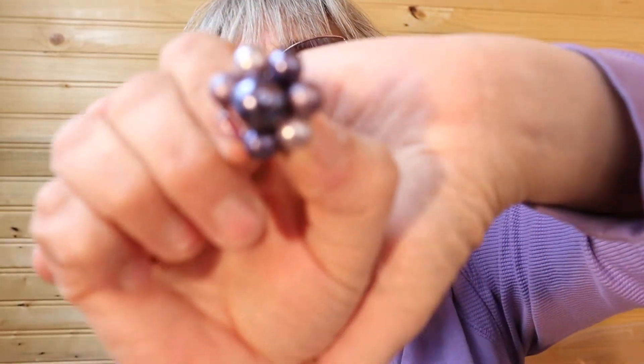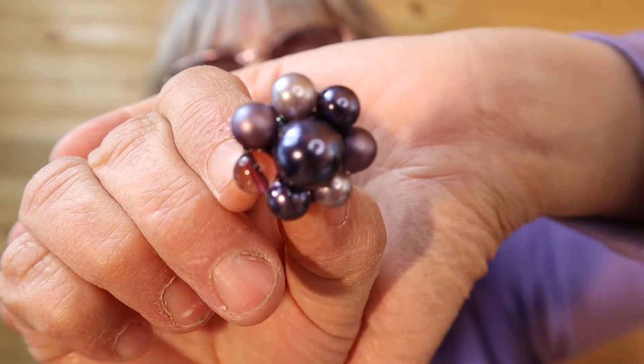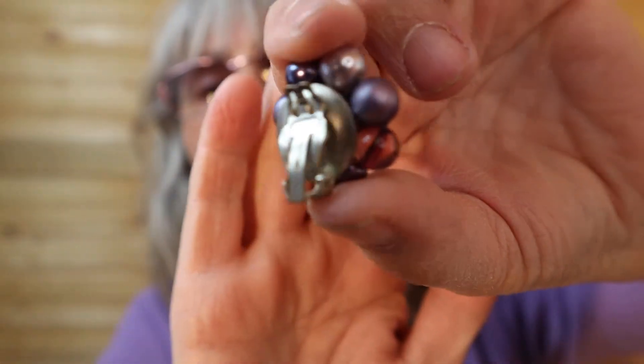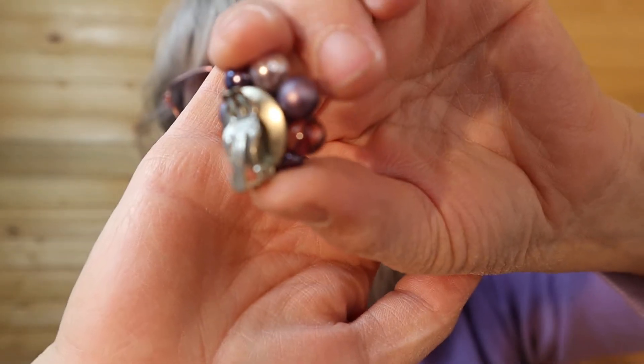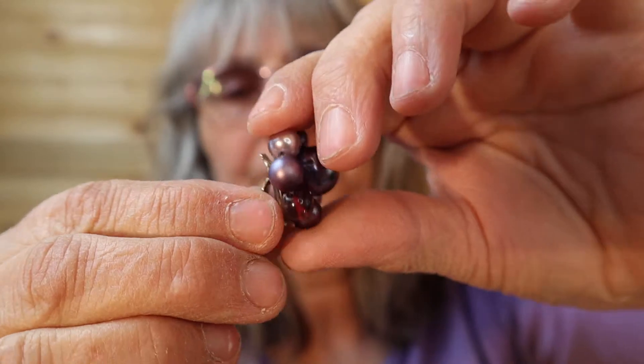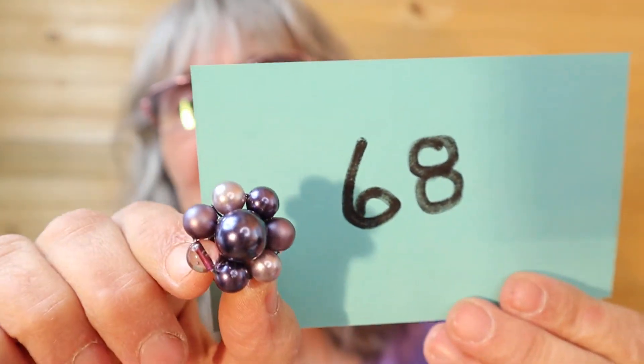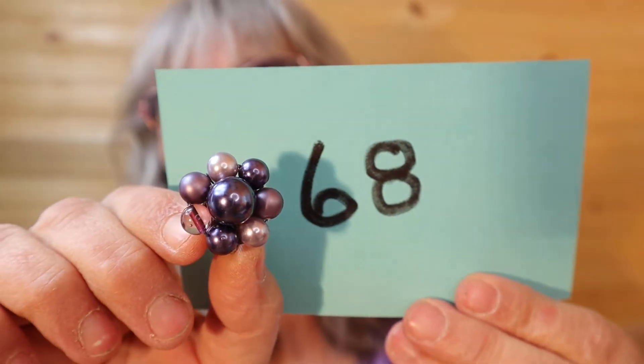Here's some purple ones — purple! Looks like the water pearl again; artisan made, I think, with the reuse of the backing. Number 68.